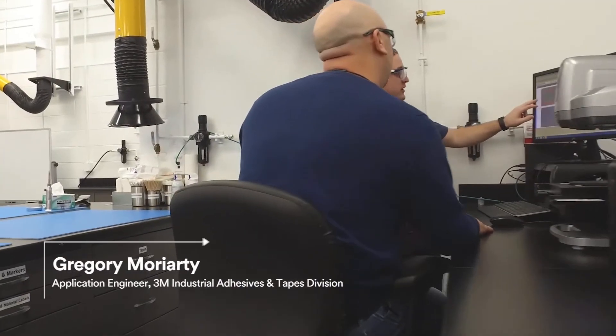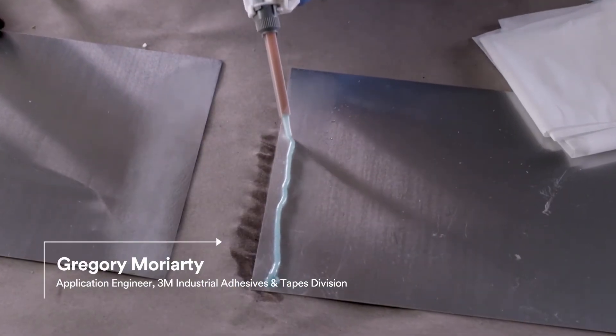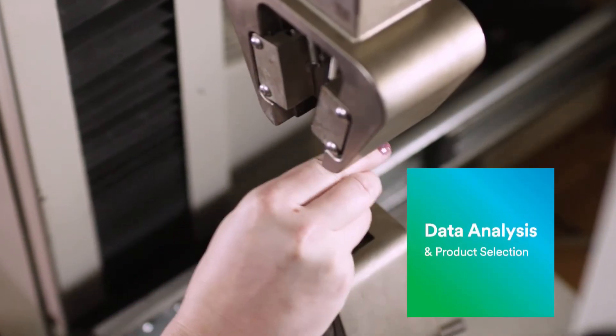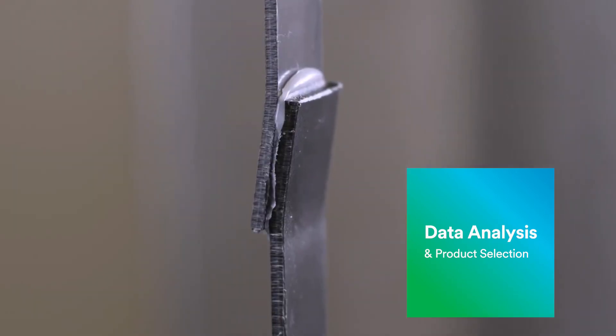Lim Innovation sent us some of their substrates and we were able to use our adhesives to test directly on their substrates. We were able to generate the data that they were looking for and decipher which products might work best for which application.